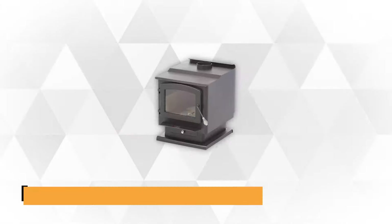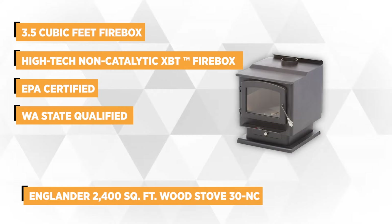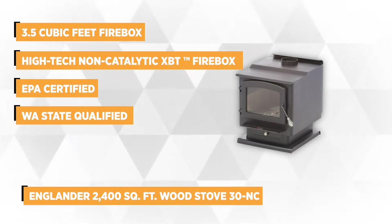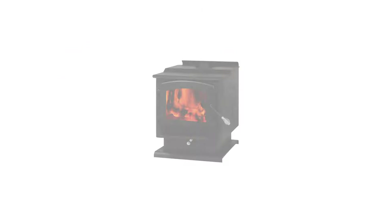At number one is the Englander 2,400-square-foot wood stove 30NC. The Englander wood stove generates 75,000-plus BTUs per hour, providing a steady, reliable heat for your 2,400 square feet of living space. It's also the cleanest burning large firebox on the market.